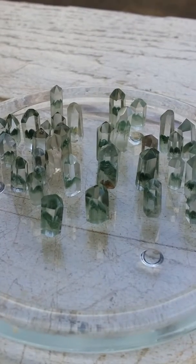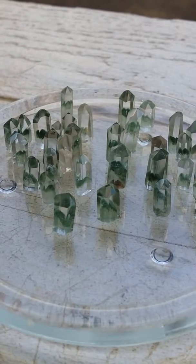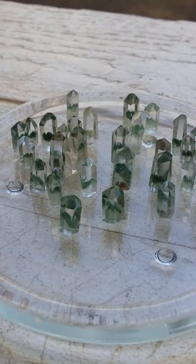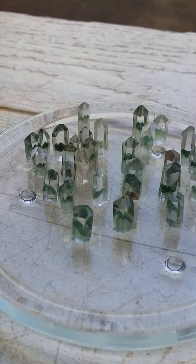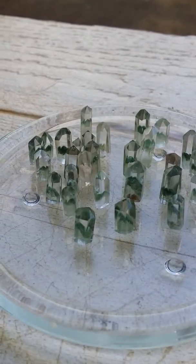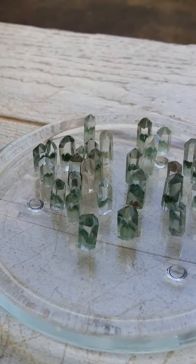Good morning my crystal loving friends. These are green chlorite phantoms in quartz mini towers from Brazil. Each of these clear quartz polished crystals contain a distinct green chlorite phantom inclusion — a crystal within a crystal.